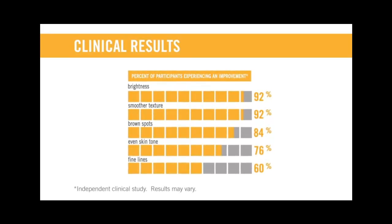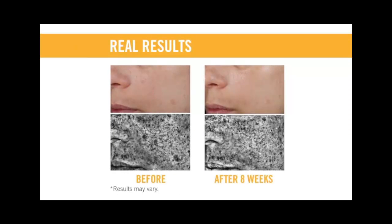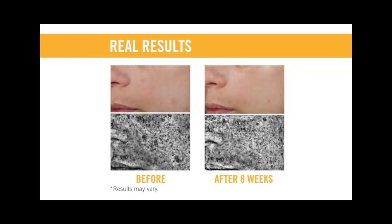For a brighter, more radiant, even complexion, most people see results in just a matter of weeks.